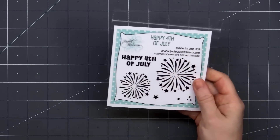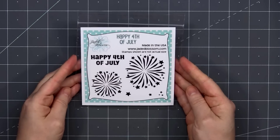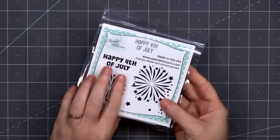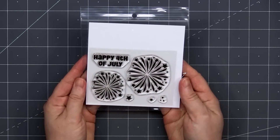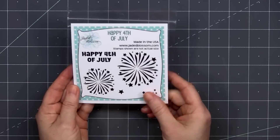The first stamp set is called Happy Fourth of July. This is not available for individual purchase right now. This is the freebie you will receive if you purchase at least $50 of product over the weekend and while supplies last.